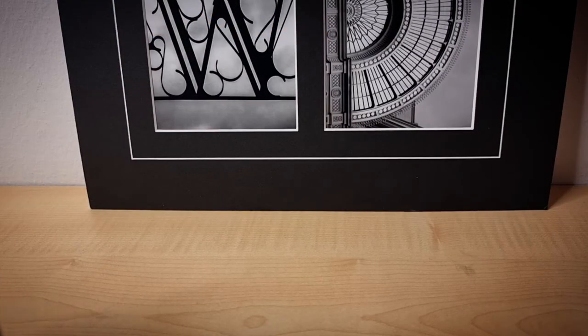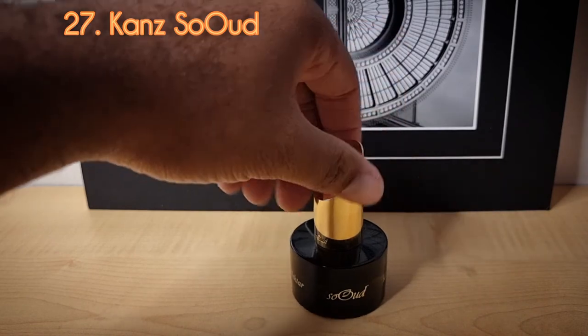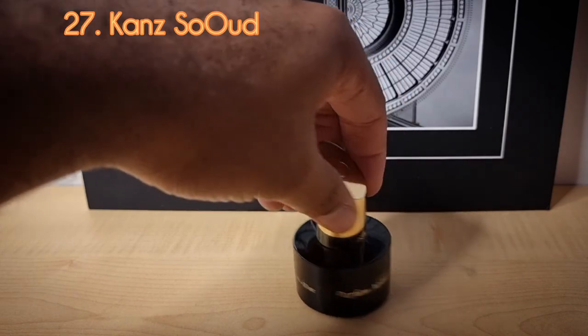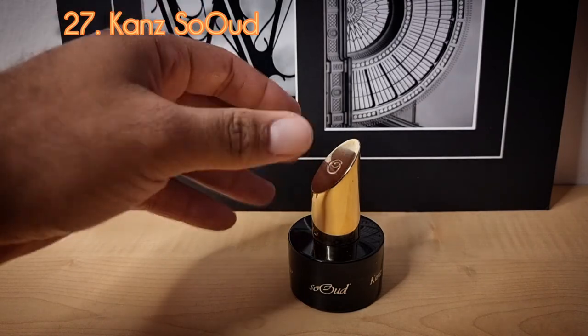Day number twenty-seven from Stephane Humbert Lucas — this is from his house So Oud, and this one is called Cones, in the Extrait de Parfum 30ml, which they call the Parfum Nectar. I don't know if these are discontinued, but I picked this up because it is supposed to be a precursor to Stephane Humbert Lucas Oma. It's like a powdery, Nagamortha-based resinous scent.